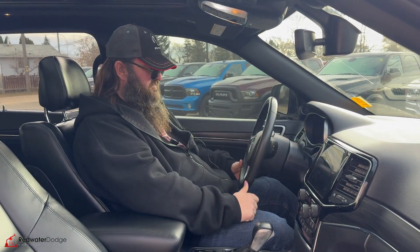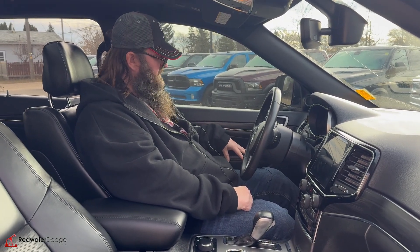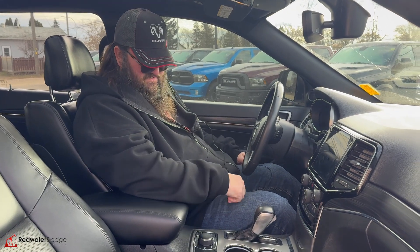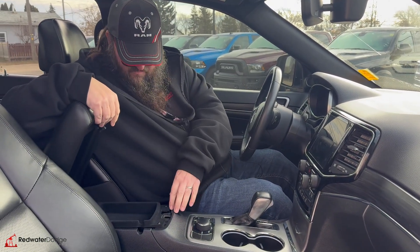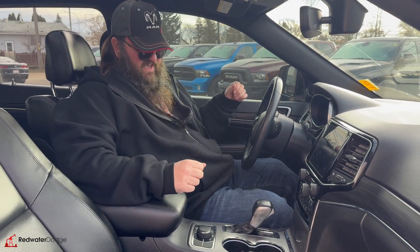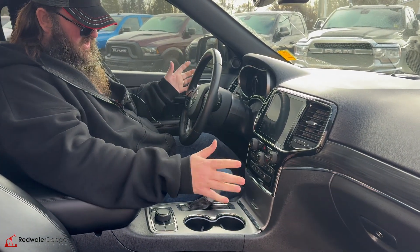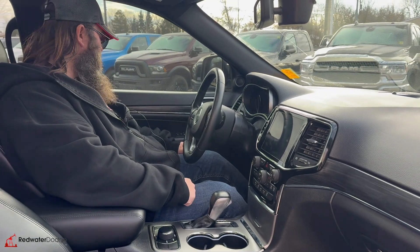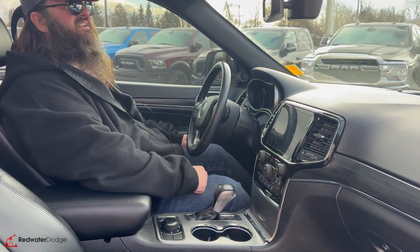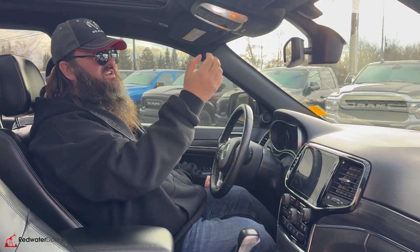Heated steering wheel. You've got your buttons in the back for volume and media, hands-free talking, and cruise control. Beautiful memory seat on this one — you can set it up for two different people. Very nice. Cup holders, a big storage unit with a little compartment for pens and pencils, and a big one down here with a light in it and a 12-volt plug-in. It's got a really awesome sound system and a nice platinum-looking accent. Universal garage door opener and a sunglass holder, which is super convenient.